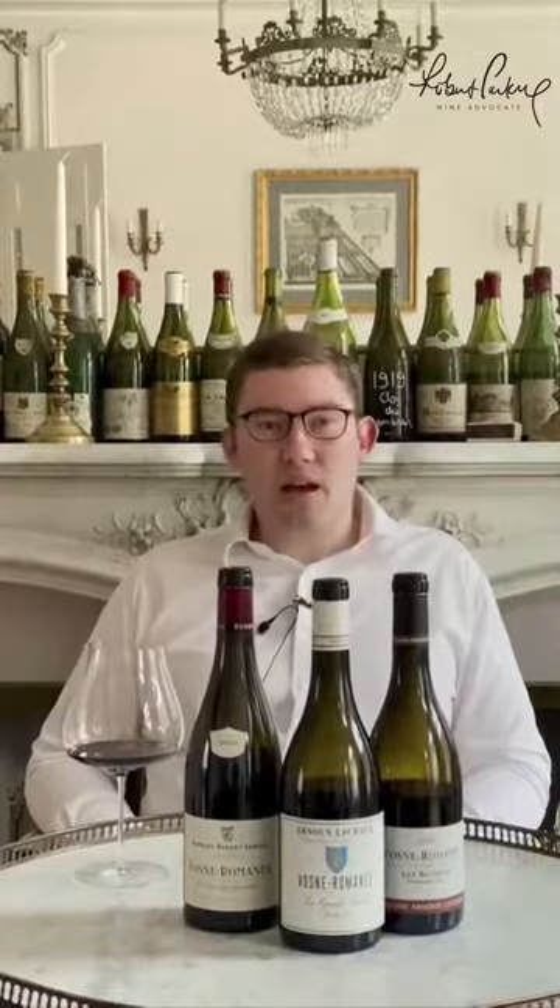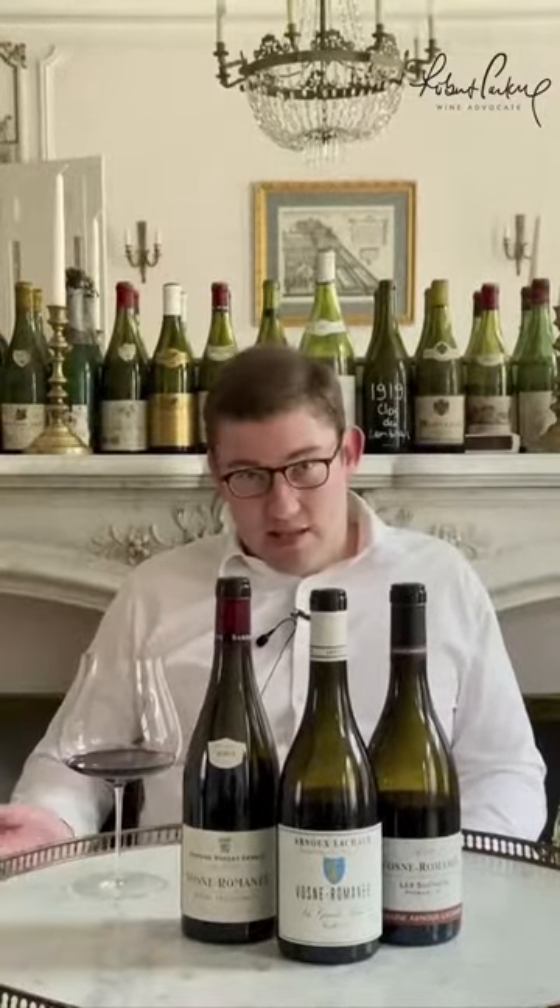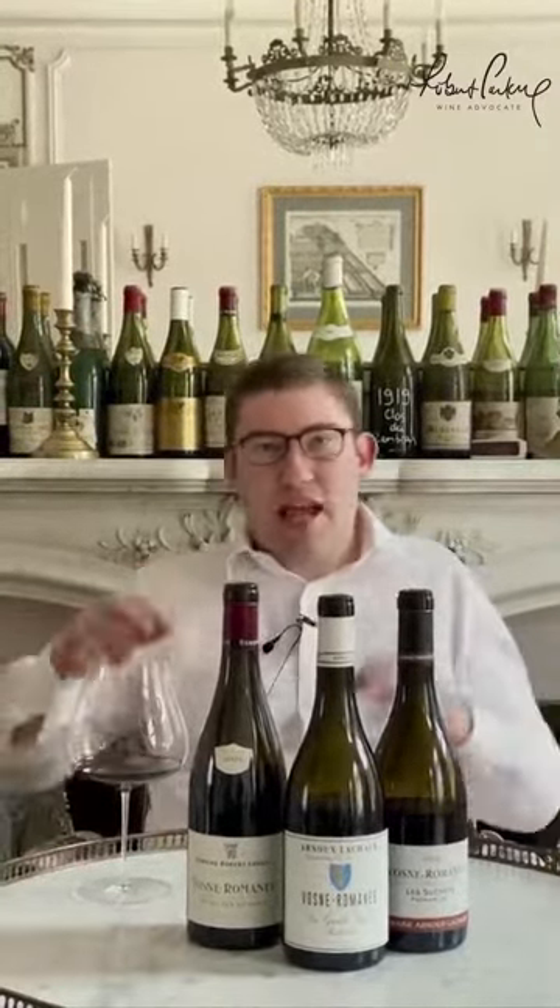What Charles started doing was really initiating a revolution in the domaine's vineyards. One of the key platforms of that, along with farming organically, using massal selections, severe debudding, and limiting yields, was to start — instead of trimming and hedging the vines throughout the growing season repeatedly, as is the norm in Burgundy — raising the height of the trellising wires and rolling the canopies.